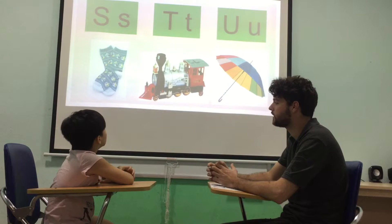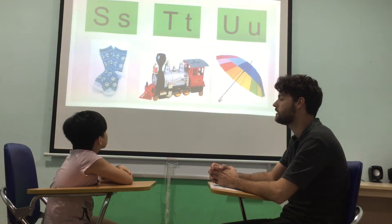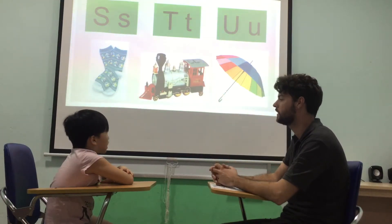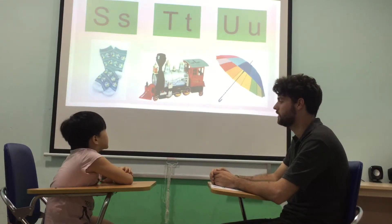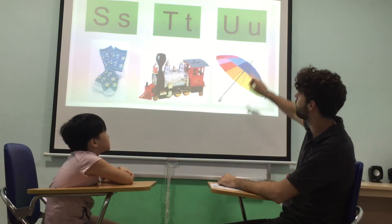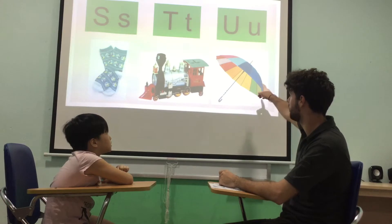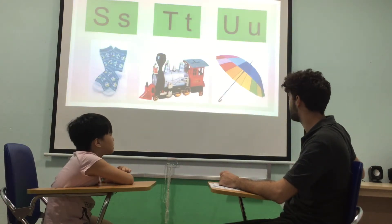Okay. What letter is this? S. S. Sound? Socks. Good. S is for? Socks. Socks. Good. What letter is this? T. T. And T is for? Train. Train. Good. What letter is this? U. U. Sound? U, U, U. Okay. And U is for? Umbrella. Umbrella. Well done.